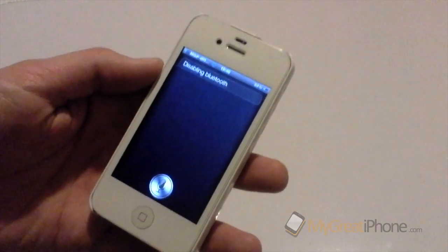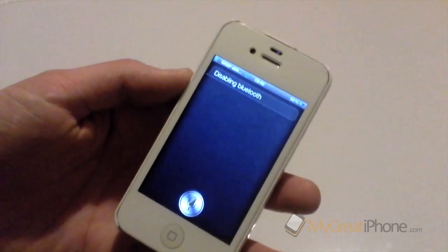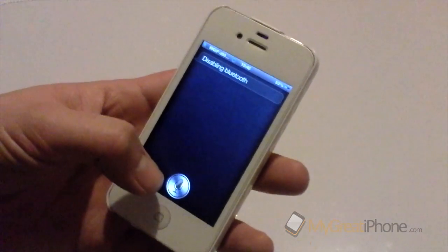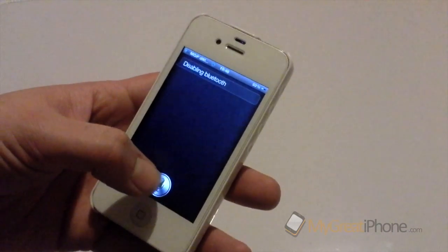It can also do things like aeroplane mode, Wi-Fi, and VPNs. Some other nice things it does: it tells you your battery percentage, so you don't have to have it in the top right-hand corner of your phone.